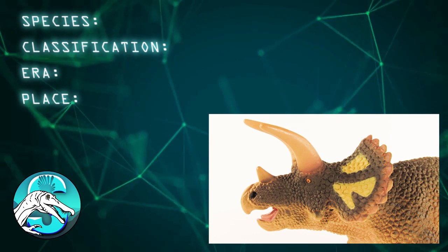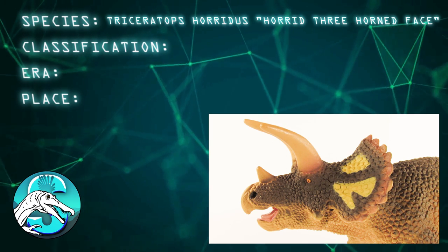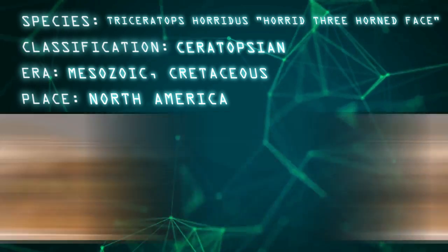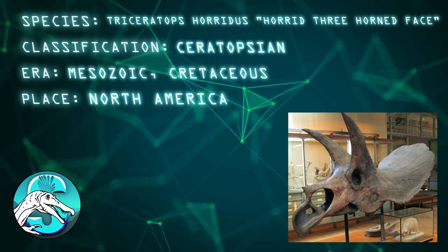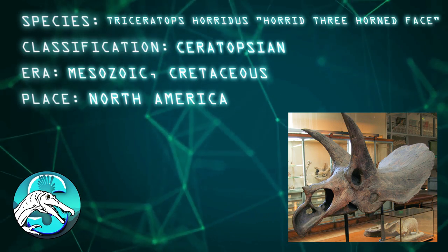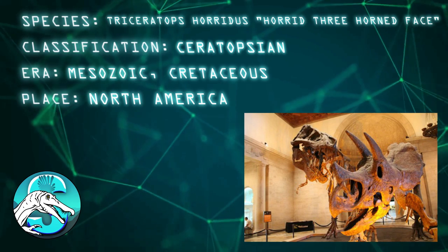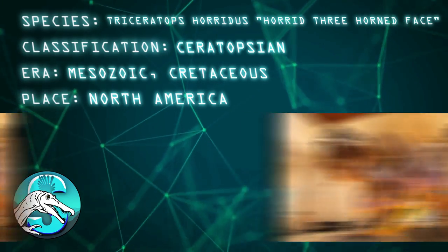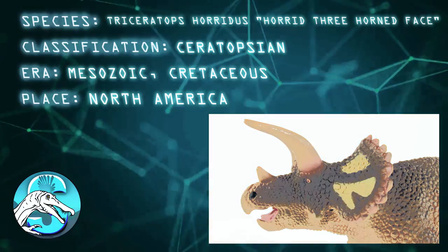Before we take a closer look at the figure, here are a few quick facts about Triceratops itself. Triceratops horridus means 'horrid three-horned face.' It was a ceratopsian from the Cretaceous period of what is now North America. One of the most famous dinosaurs, it was one of the largest ceratopsians, growing up to about 30 feet long with a massive head and frill equipped with three intimidating horns. Triceratops lived alongside Tyrannosaurus Rex, potentially getting into conflicts with the most famous of the carnivorous dinosaurs.